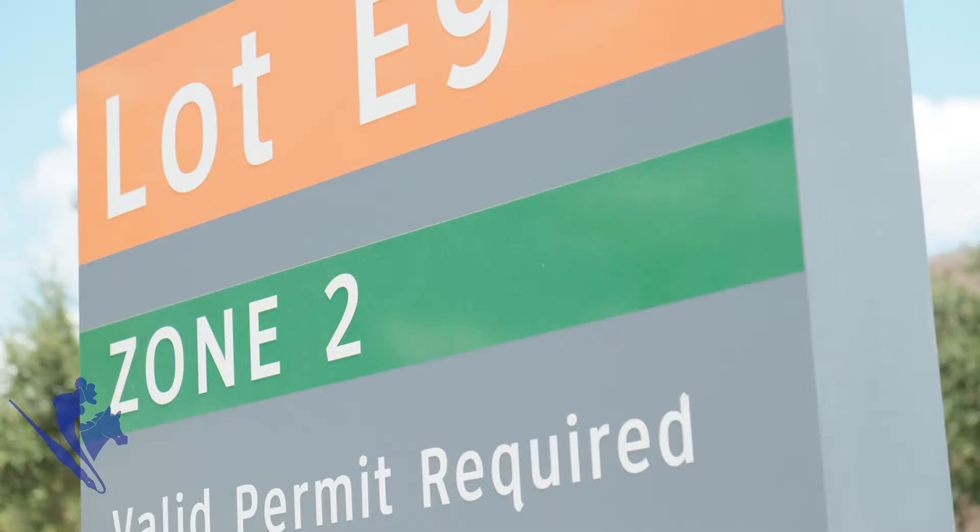The idea really is to incentivize students to purchase a Zone 1 instead of a Zone 2, so that way they can have readily accessible parking and then get quickly from the remote parking lot to the perimeter of the campus.